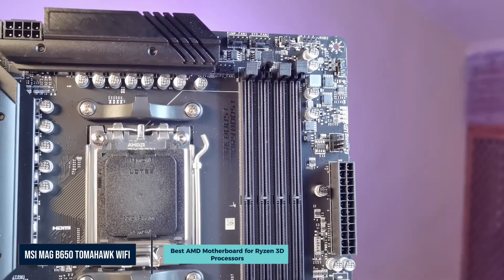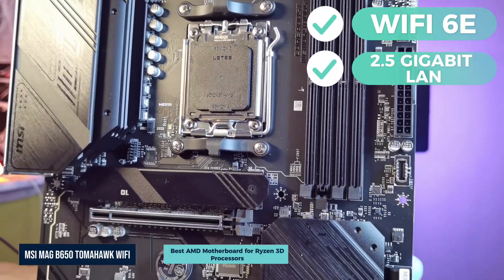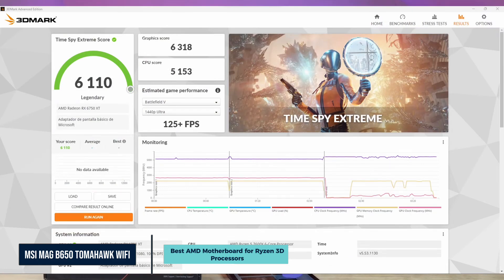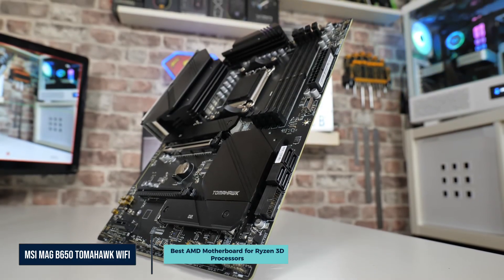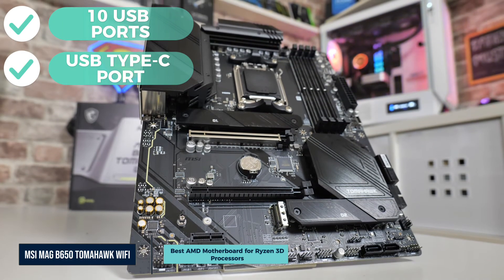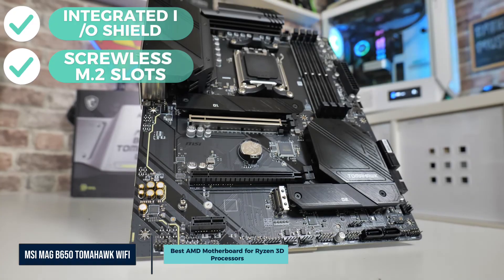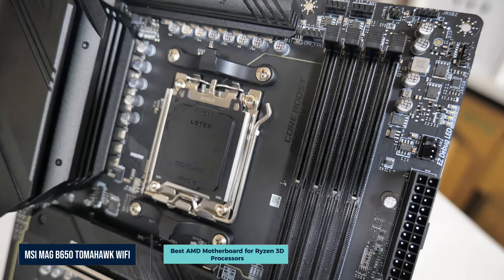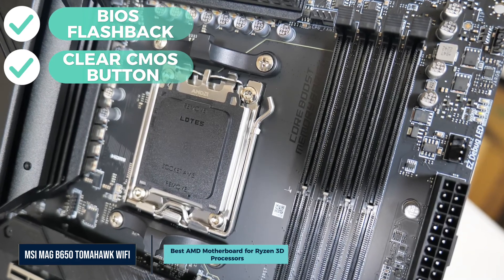It includes one PCIe 4.0 x16 slot for your GPU, ensuring solid bandwidth for modern graphics cards while keeping things stable under load. On the networking side, the Tomahawk features Wi-Fi 6E and 2.5 Gigabit LAN for low latency and high speeds. Bluetooth 5.3 is built-in, making it easy to pair wireless accessories like headsets or controllers. Rear I/O includes 10 USB ports, including a USB Type-C port rated at 20Gbps. It also includes an integrated I/O shield and screwless M.2 slots, plus BIOS flashback and a clear CMOS button.